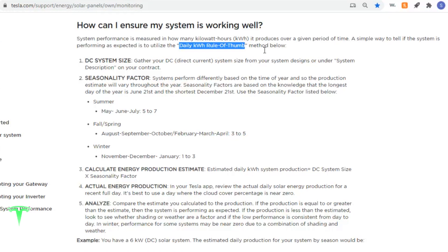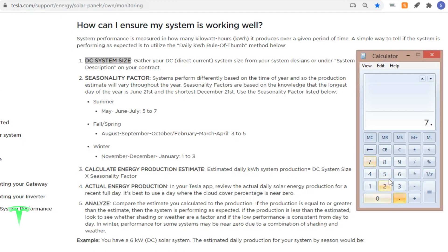It's a pretty simple rule of thumb. All we need to know is the DC system size, which for me is 7.56 kilowatts, and we're going to multiply that by a seasonality factor. There are seasonality factors for summer, fall and spring, and winter. The seasonality factor is based on the knowledge that the longest day of the year is on June 21st and the shortest is December 21st — this is for the northern hemisphere. Due to the angle of the sun, solar panel systems will perform differently based on the time of year.